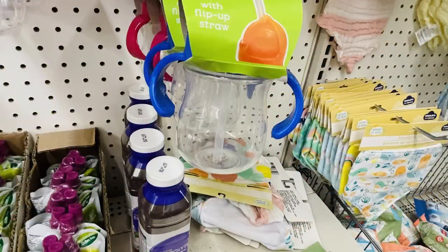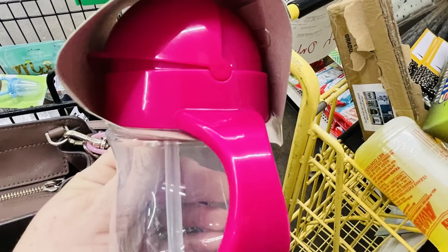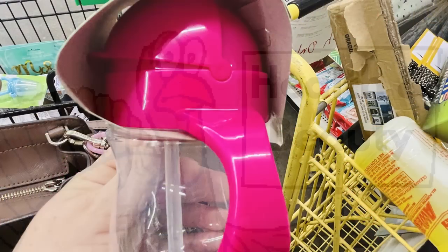Then they had these flip cups with a straw. It's got handles on both sides which are really nice. You can also get those in pink and blue. I don't know if they're spill proof or not.